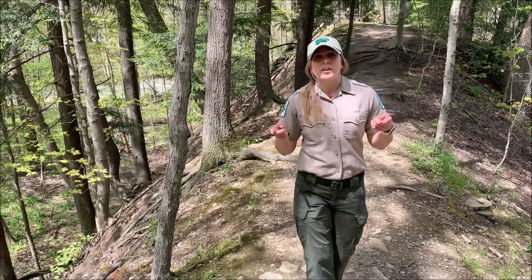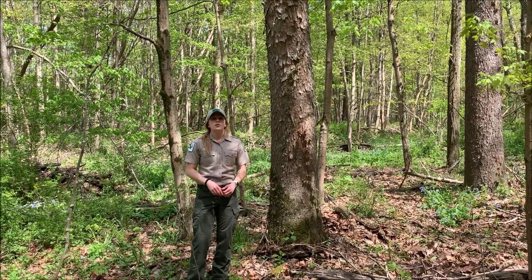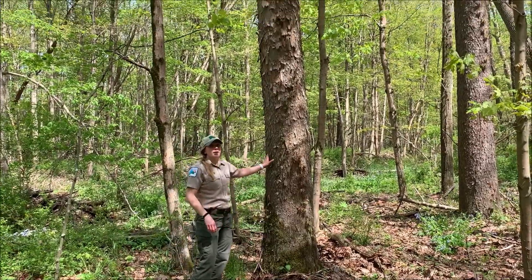So let's head down to the trail and explore some of the trees we can find here in floodplains. We're down here in the floodplain now, and I wanted to introduce you to a couple of trees that really like wet, deep soils. One of those trees is this sycamore right here.